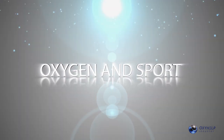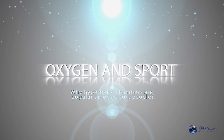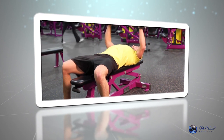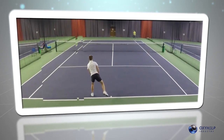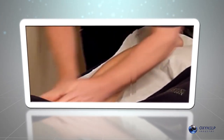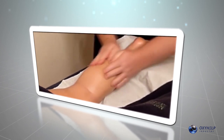Oxygen and sport. Why are hyperbaric chambers popular among sports people? When the body has enough oxygen, the sportsperson has stamina, power of concentration and endurance. Oxygen helps with lactic acid decomposition. Therefore, the athlete recovers faster after making an effort.